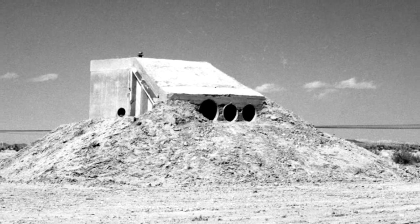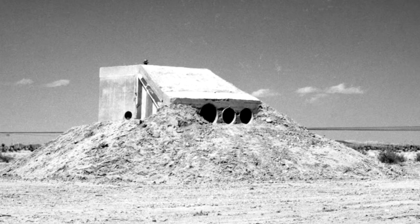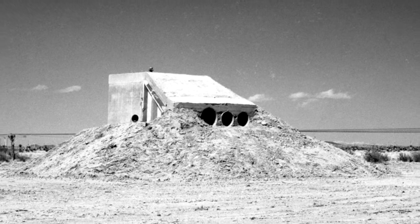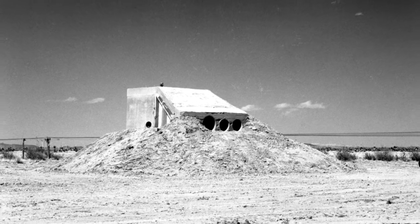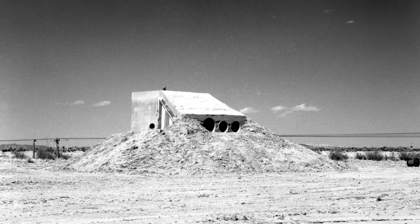At the Trinity site, bunkers were built about five miles away from Ground Zero. This is where the instruments and cameras were placed, along with eyewitnesses, as Jim Eccles describes.